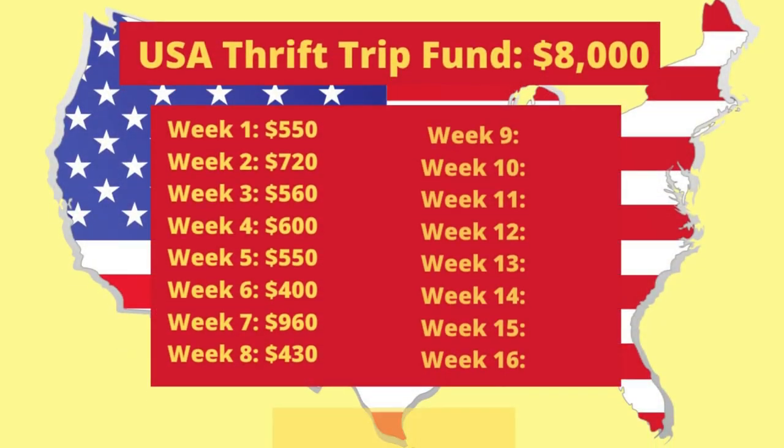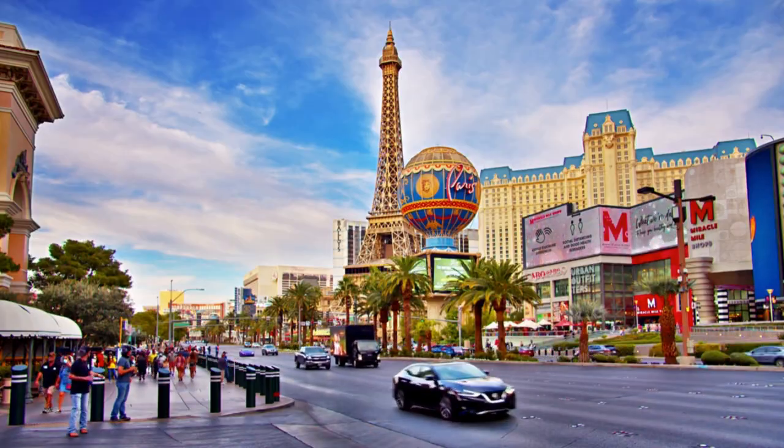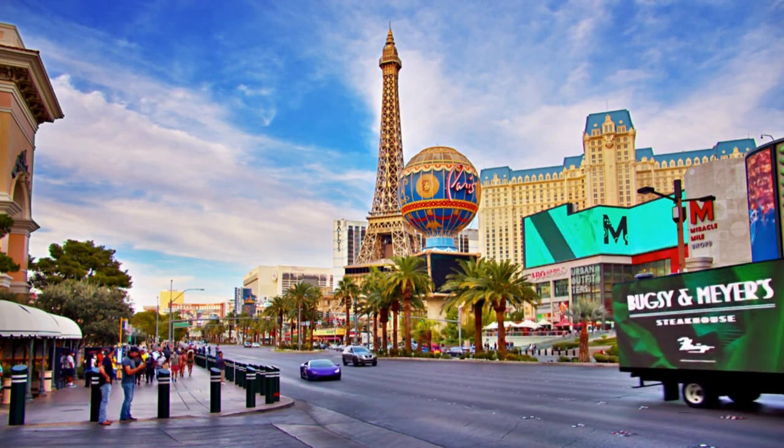I've crunched the numbers for today's haul and it looks like it's about $950 worth of estimated resale value. Take out the fees, the postage and the cost of goods — I work off about 45% — so I'm going to deem today's haul to be about $430 worth of profit that we can put towards the USA trip. We're really building up this kitty of $8,000, so much so that I've actually gone ahead and committed to the flights — no turning back. We are on our way: May 23rd to June 1st, a 10-day trip.